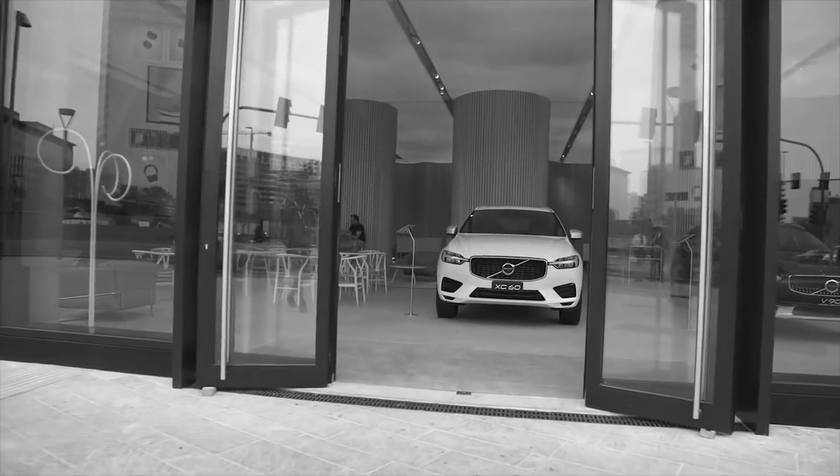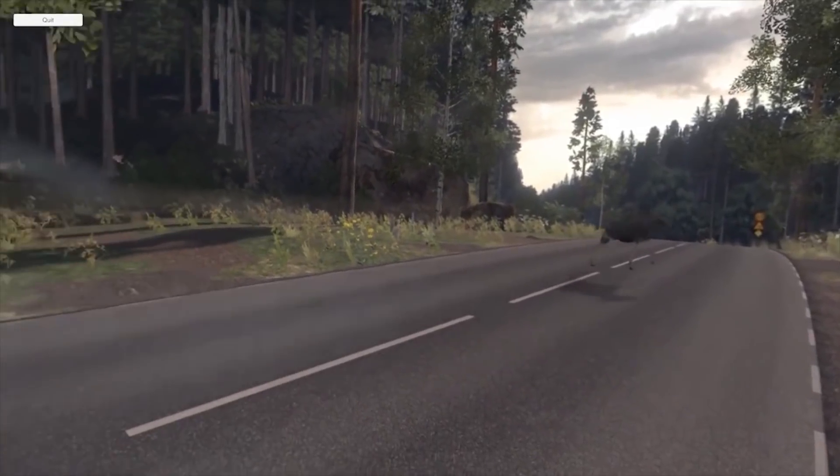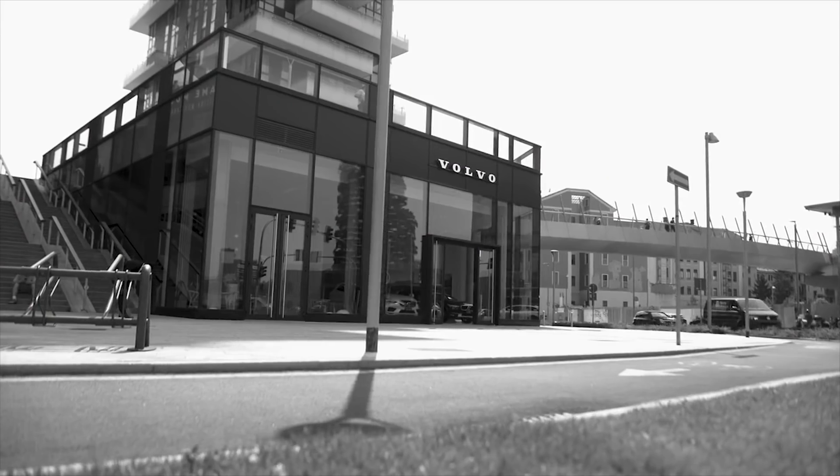Cars are changing, and so is the way cars are purchased. Today, we want to browse for new cars at home, at lunch, or even when out shopping in town. To meet this new type of consumer, Volvo is launching Volvo Studio.